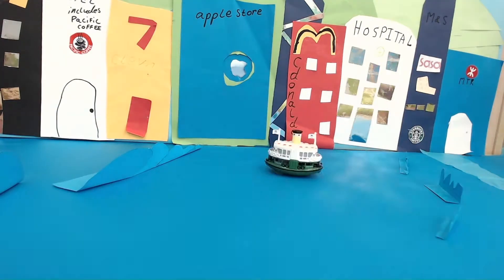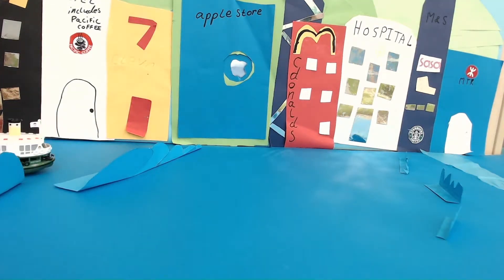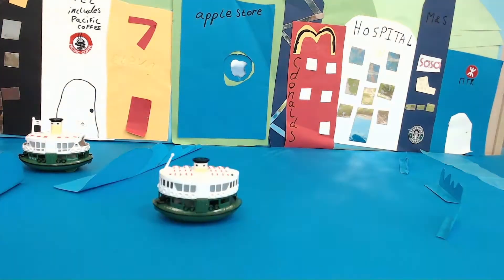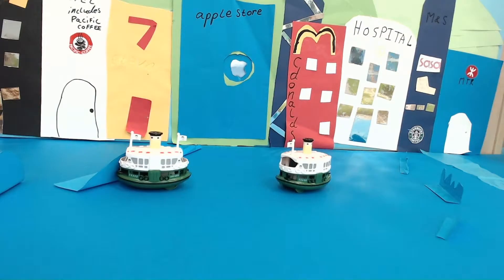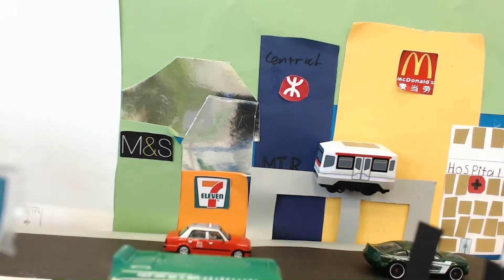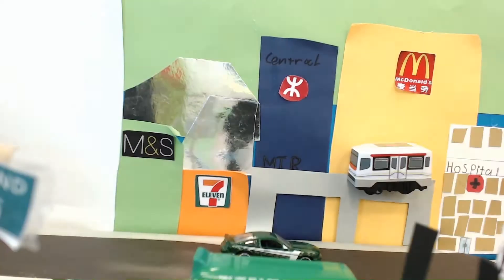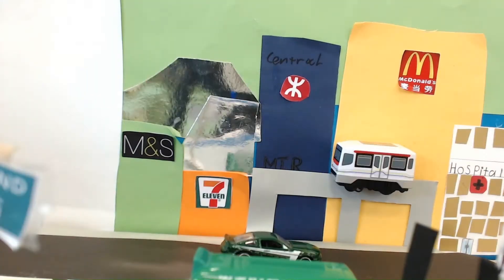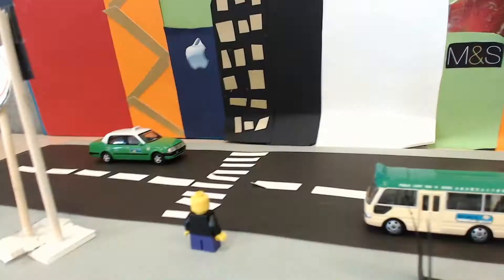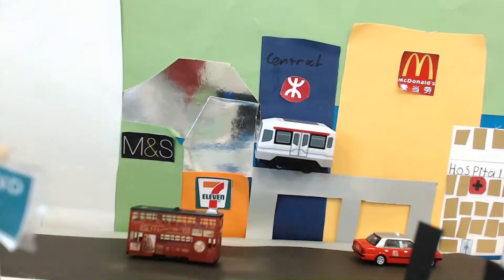Did you know that the Star Ferry never turns around? Did you know that the Star Ferry always has two floors? The MTR travels everywhere in Hong Kong and goes to Hong Kong Island. The MTR sometimes goes above land and is the busiest transport in the world.